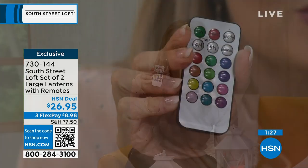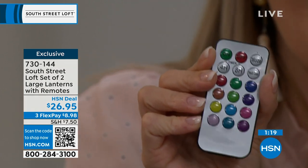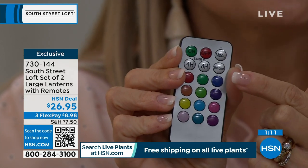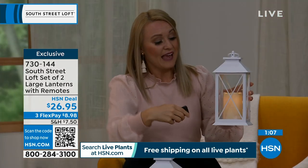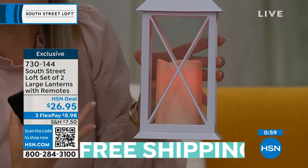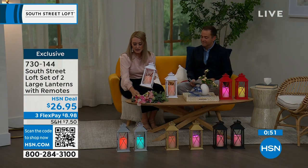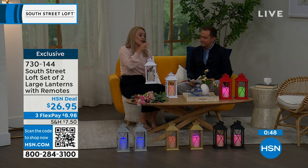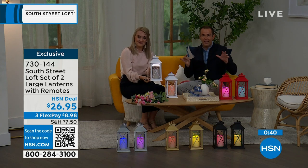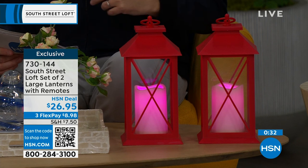Here is the remote, and this is why it is so amazing — it has a gazillion features. We have timer options: four-hour on and eight-hour on. You have the steady mode and flicker mode. You also have the multi-color mode, which cycles through every single color — 12 colors total, gradually rotating through them. Or you can be specific: do one red, one blue, and you can have red, white, and blue for the holidays. The reason these are selling out is you get two large lanterns for $26.95.